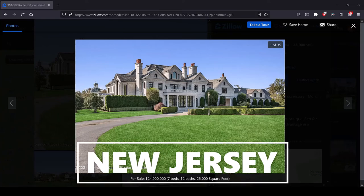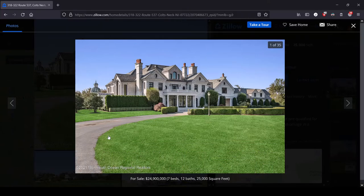Hey, this is Lula and this is the series where we look at the most expensive house for sale in each state. We are in New Jersey, a landfill with 12 representatives in the United States Congress. We've got an almost $25 million, seven bed, 12 bath mansion here.